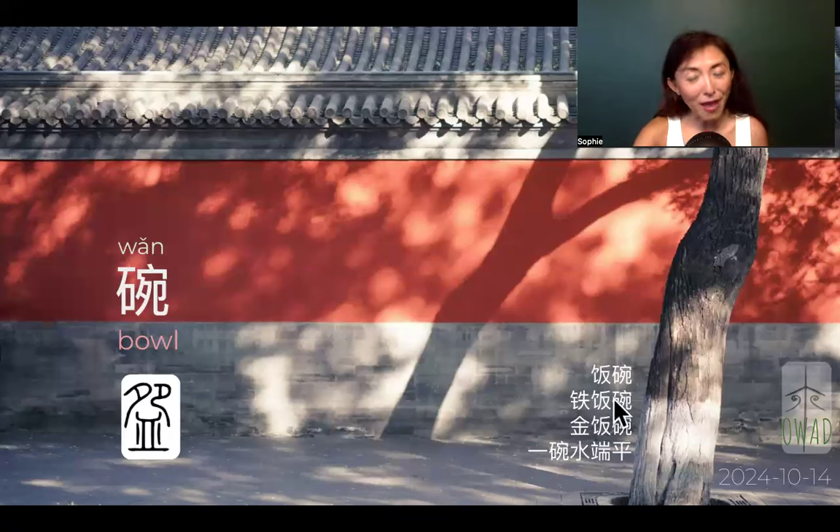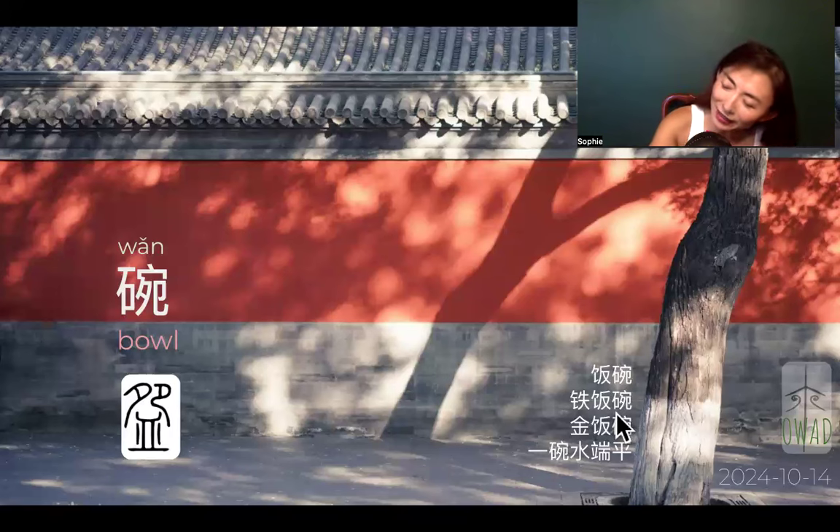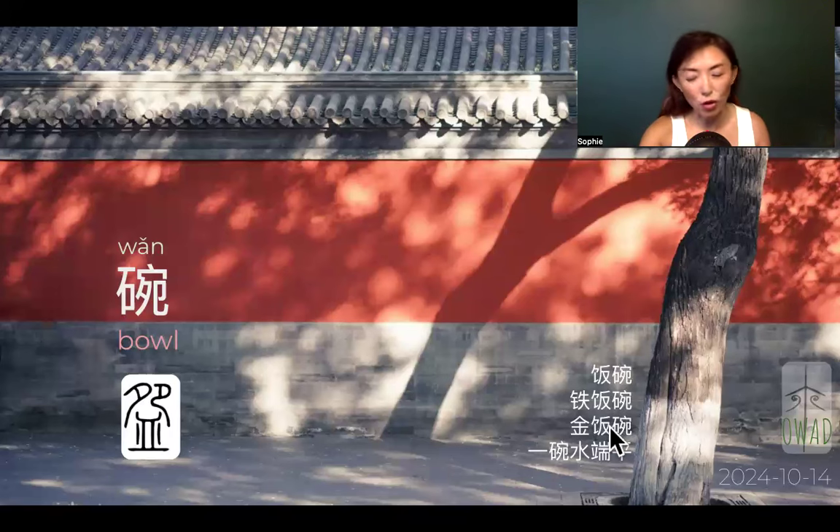Fan wan — rice bowl — means making a living, making ends meet, being able to bring food to the table. Tie fan wan adds iron to the bowl. Now our rice bowls are mostly made of porcelain, but if made of iron it means unbreakable, sturdy — not going to break if you drop it. So tie fan wan means you have a stable source of income. In the context of China, if you work for the government rather than a private company, that's regarded as tie fan wan — the iron rice bowl.